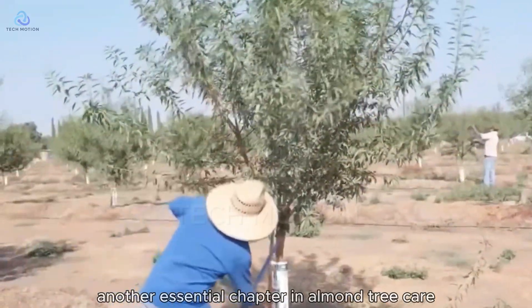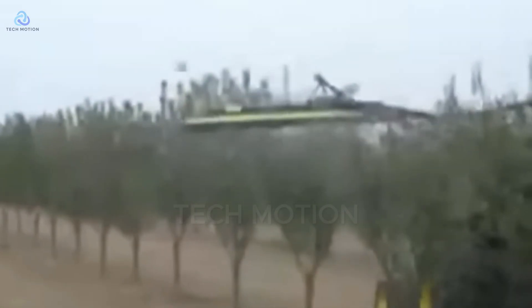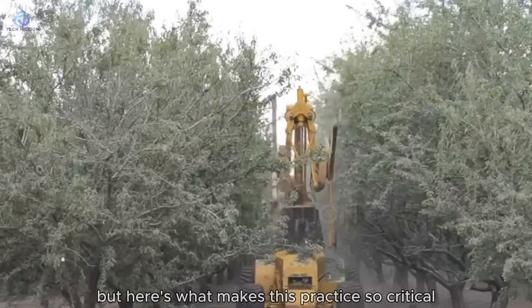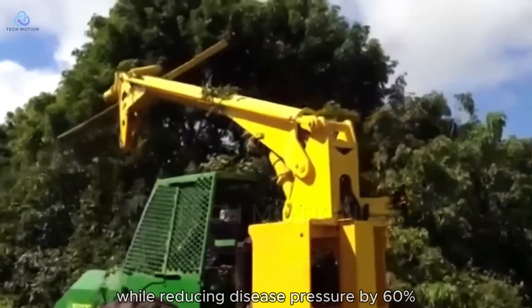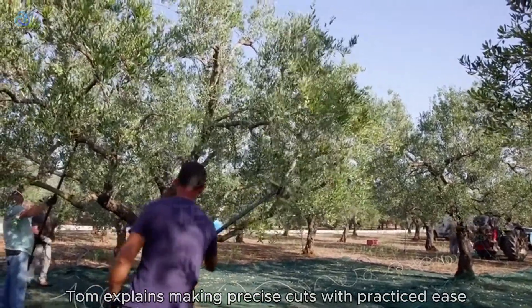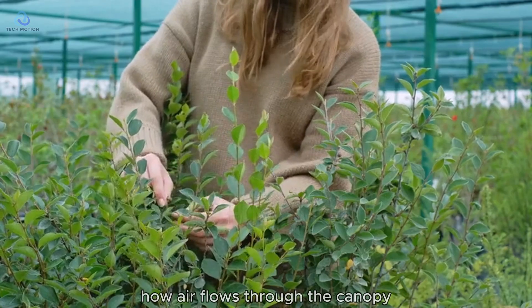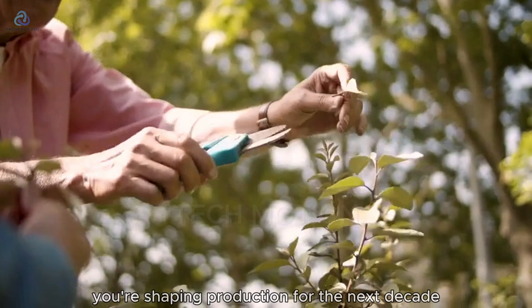Pruning represents another essential chapter in almond tree care, usually performed at winter's beginning. This isn't just cutting branches — it's sculpting the tree's future. Pruning helps shape trees, remove dead or diseased branches, and promote air circulation. Proper pruning can increase yields while reducing disease pressure by 60%. After 25 years, you learn to read each tree like a book, Tom explains, making precise cuts with practiced ease. Every cut affects how sunlight reaches the inner branches, how air flows through the canopy, how the tree will bear weight during harvest. You're not just pruning for this year — you're shaping production for the next decade.